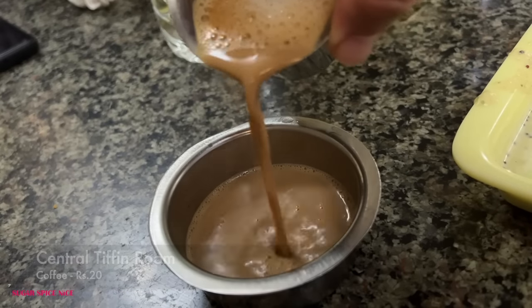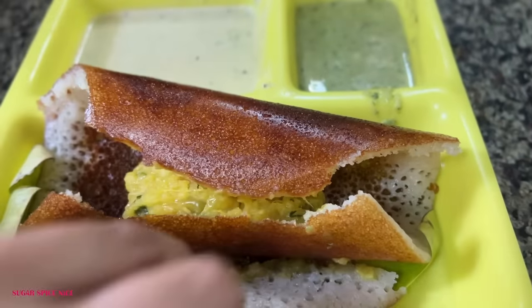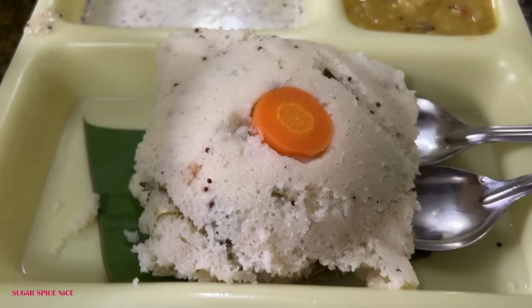I ended this meal with filter coffee. I feel like I preferred the filter coffee at Brahmin's, but overall I would definitely recommend this place for their benne masala dosa. My total bill here was Rs. 240 for everything I ate — two benne masala dosas, one rava idli and two filter coffees.